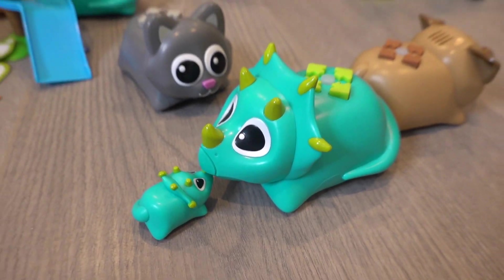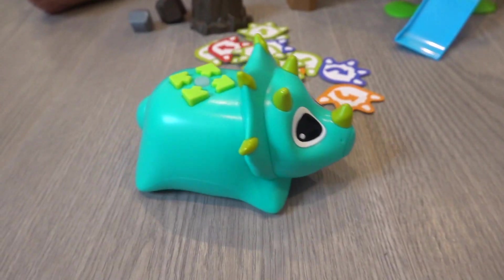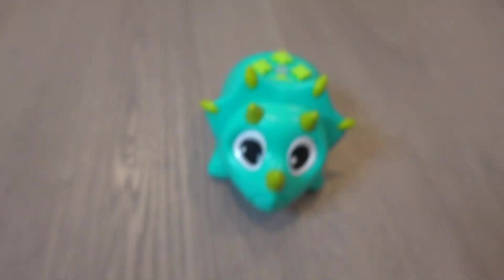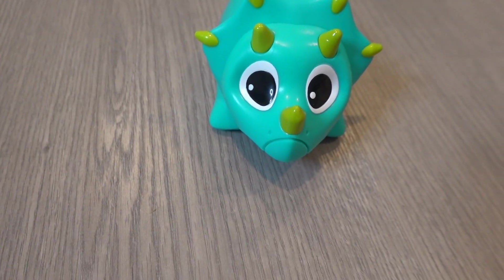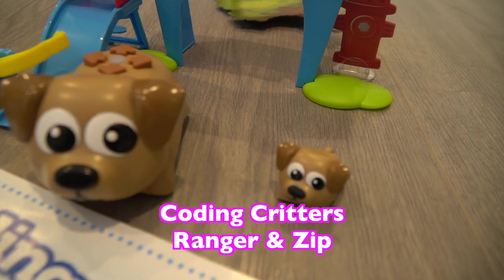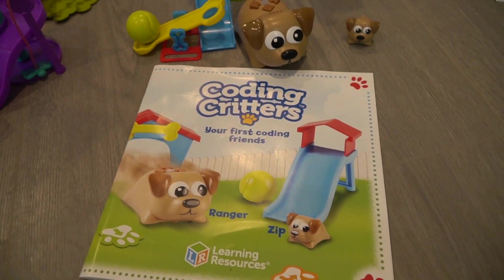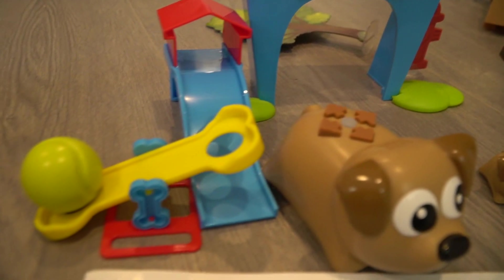This is Rumble and Bumble! Hello! We're gonna introduce you to Ranger and Zip! This is Ranger, and he's ready for his playtime adventures! It has a 20-page full-color storybook with coding challenges, a play set with the house, a slide, a tennis ball launcher, and more!